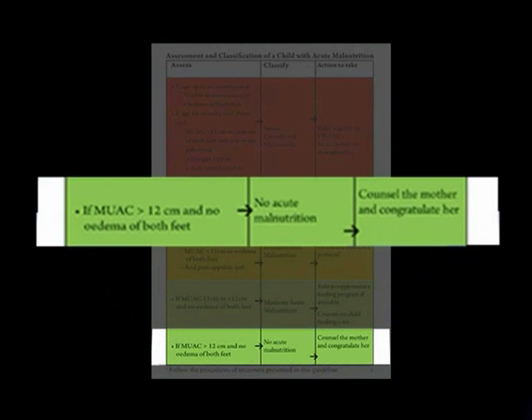If mid upper arm circumference is greater than 12 cm and no edema of both feet, then classify as no acute malnutrition. Counsel the mother and congratulate her.